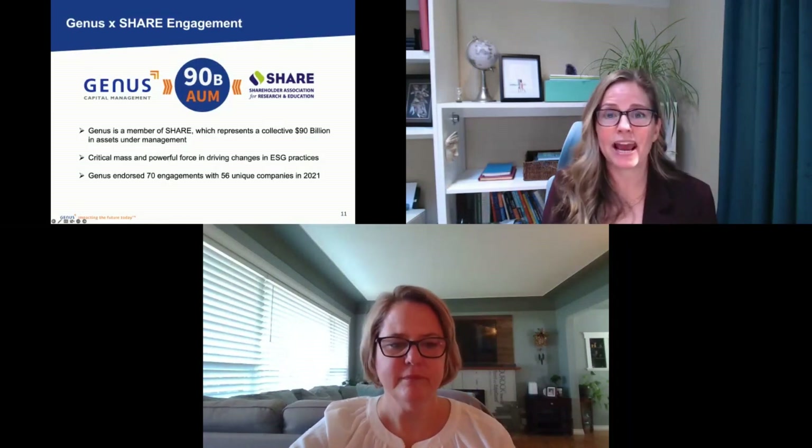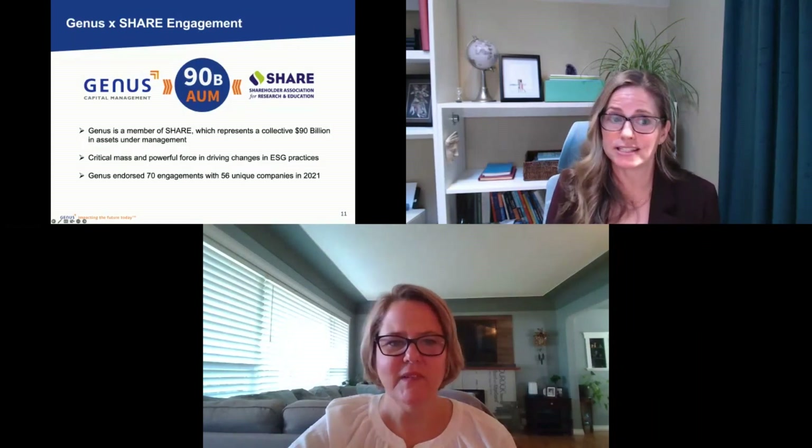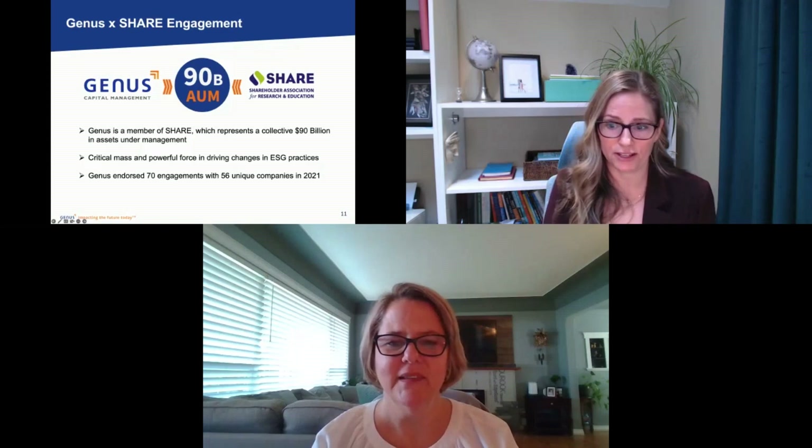Those engagements allow us to put pressure on companies to make the ESG changes our clients are looking for, and we have a lot more power doing that through our partnership with SHARE. On that, I'm going to hand it over to Jill Bester, who's going to talk about the funds themselves — how they work and how we ensure our funds match our clients' values.